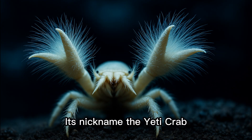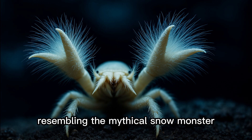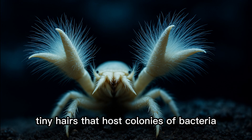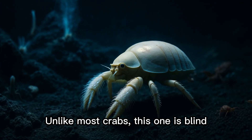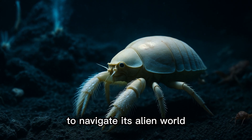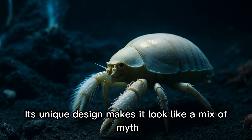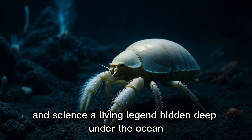Its nickname, the Yeti Crab, comes from the shaggy bristles on its claws, resembling the mythical snow monster. But instead of fur, these bristles are set out with tiny hairs that host colonies of bacteria. Unlike most crabs, this one is blind, relying on touch and chemical signals to navigate its alien world. Its unique design makes it look like a mix of myth and science, a living legend hidden deep under the ocean.